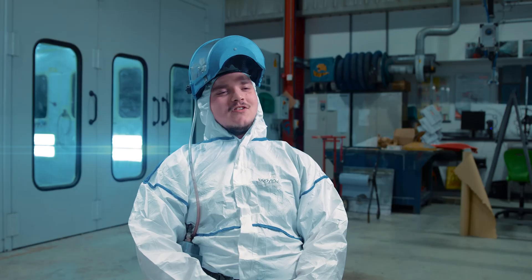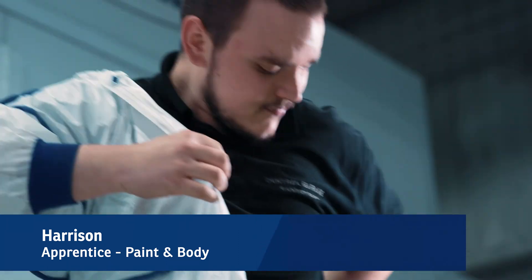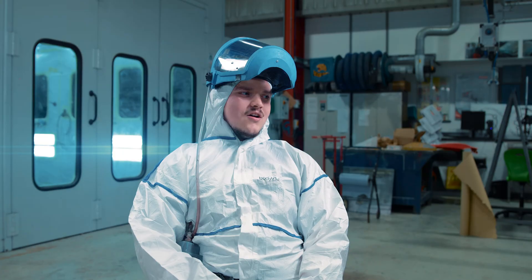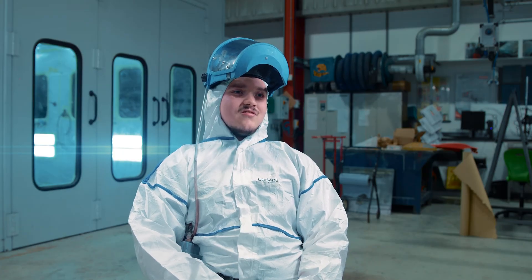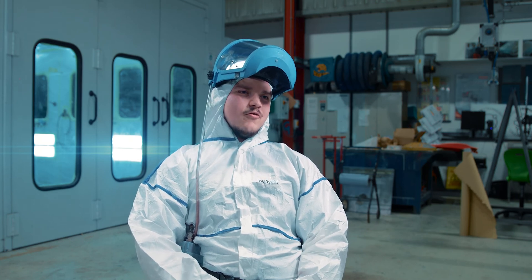Before I came to Leeds City College, I was in school and I was in such a bad way — skiving lessons all the time, teachers always on my case, getting kicked out numerous times almost. Then I applied here just hoping to get on a course, and I got accepted, but it was on entry level three.